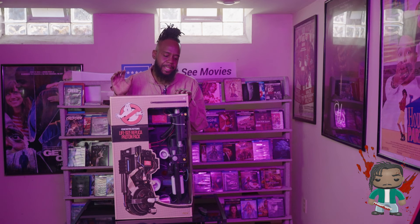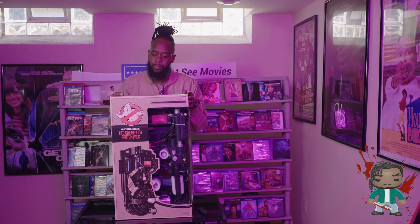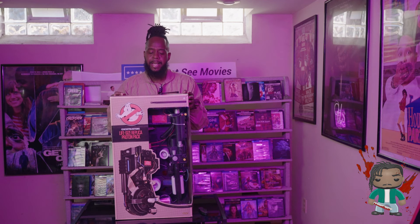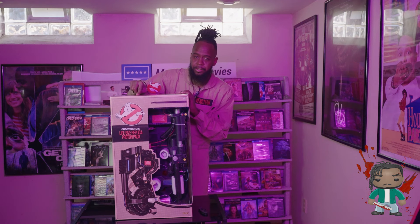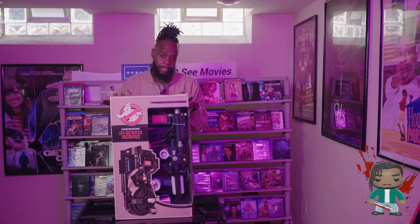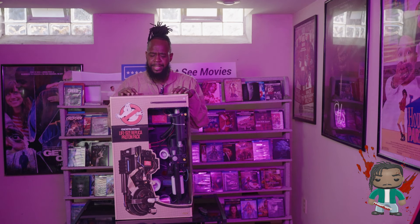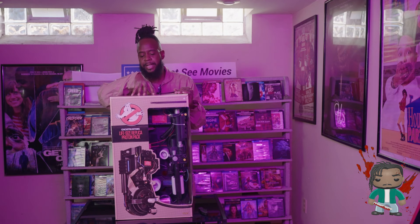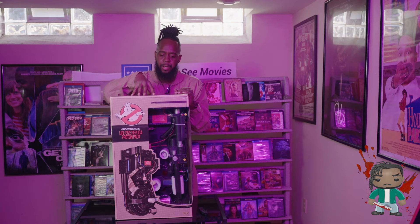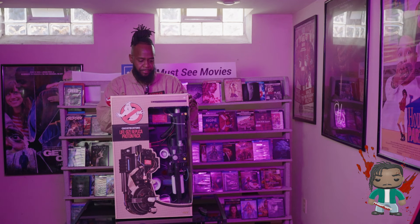These are hard to come by. They came out around last year but I've never seen one at any of my Spirit Halloweens because they sell so quickly. I actually got this for half price — they retail for $250 at Spirit Halloween, but after Halloween around November 2nd everything is half off. There were two left and I was scared someone would grab one, but when I came to the store both were still there and I finally got this pack.